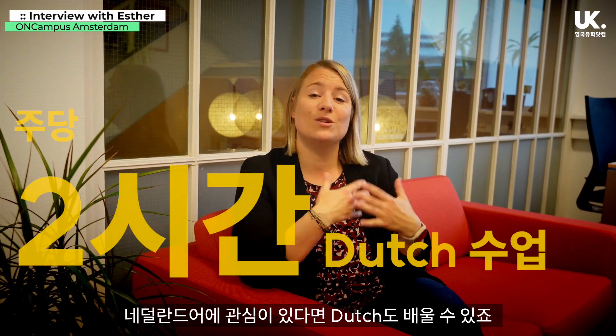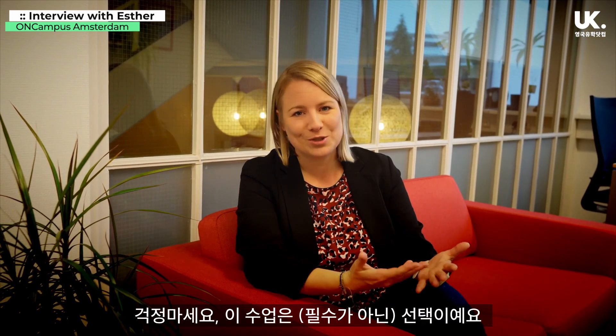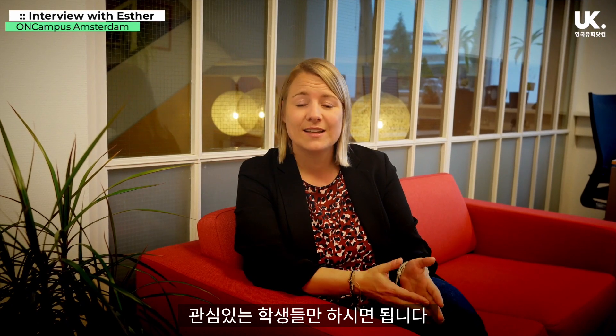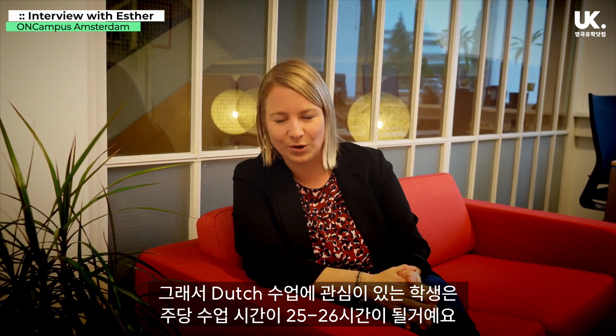We also offer two hours of Dutch per week for students who are interested in studying a little bit of Dutch. But that's only optional, only if you are interested. So that means you have about 25 to 26 hours of teaching per week if you're also studying Dutch.